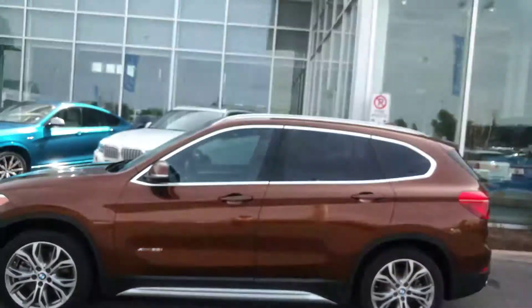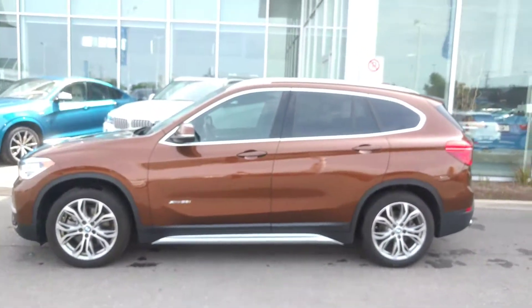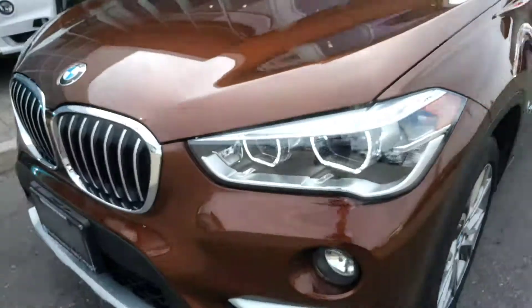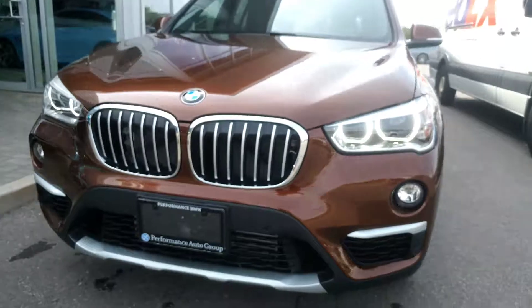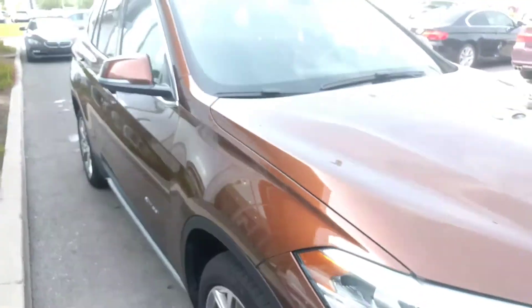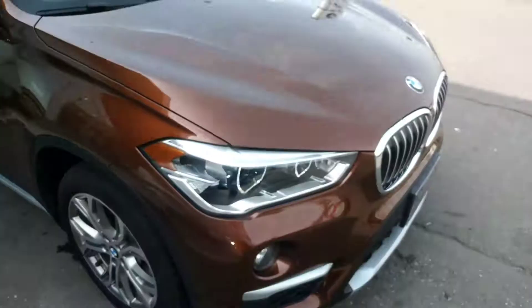Here's a shot of it from the side. Great looking vehicle — definitely a one of a kind X1. Again, this was Chris from Performance BMW showing around our 2016 BMW X1. This video was made exclusively for Cathy. Thanks for watching.